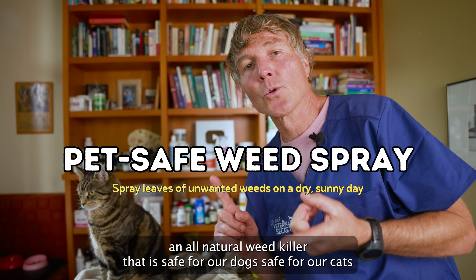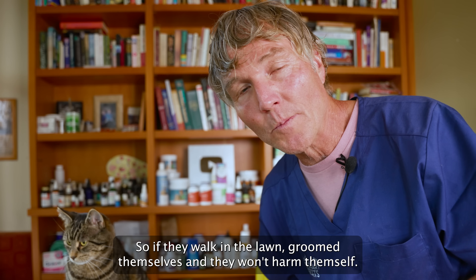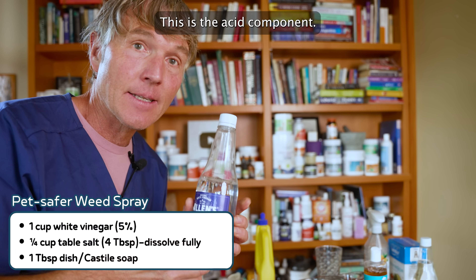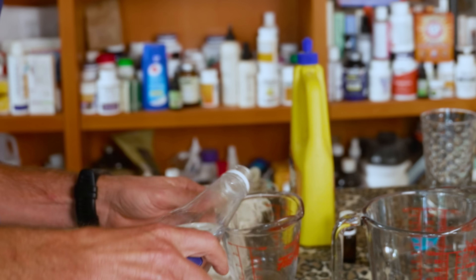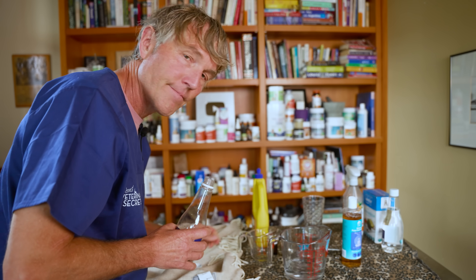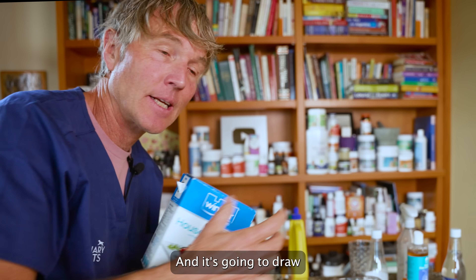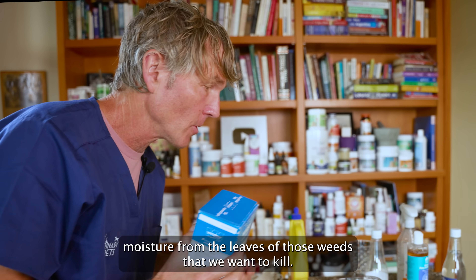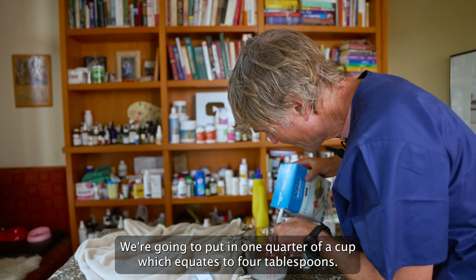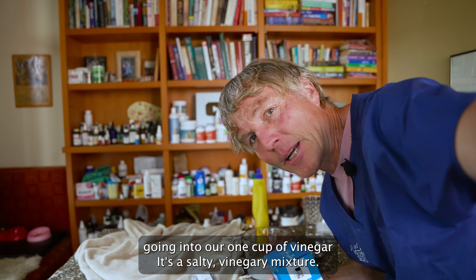Next, I want to show you an all-natural weed killer that is safe for our dogs and cats — so if they walk in the lawn and groom themselves, they won't harm themselves. Number one, white vinegar — acetic acid. This is the acid component and that's what's going to kill the weeds. One cup of vinegar. Number two, we're using salt. It acts as a desiccant, drawing moisture from the leaves of the weeds we want to kill, speeding up and aiding in killing them. We're putting in one quarter cup — four tablespoons — of salt into our one cup of vinegar.